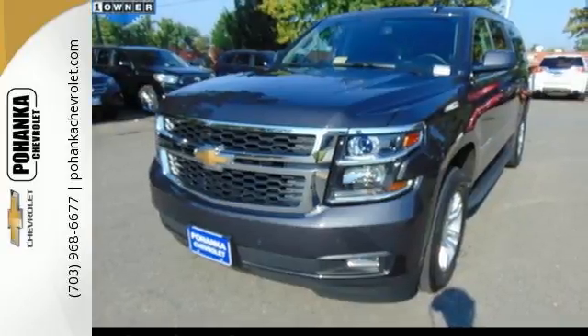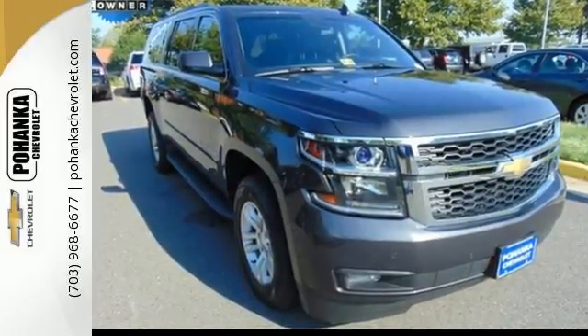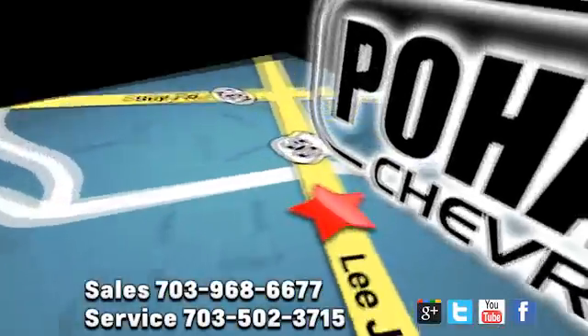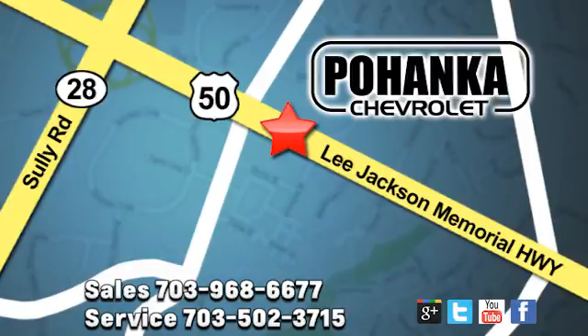Simplify your life in a big way with this 2016 Chevrolet Suburban. Test drive it today. Pohanka Chevrolet is a great place to buy a car. We're conveniently located at 13915 Lee Jackson Memorial Highway, Route 50 in Chantilly.